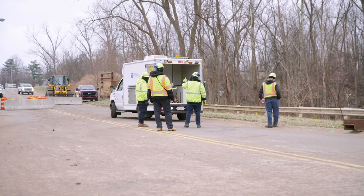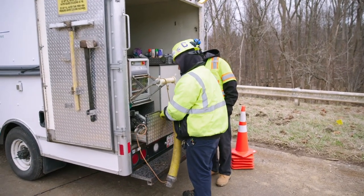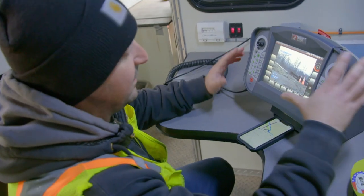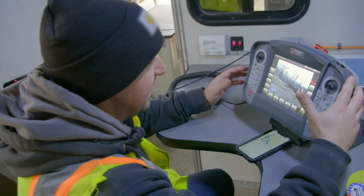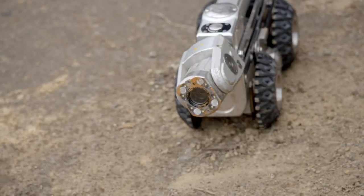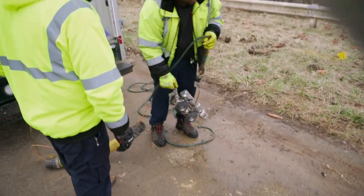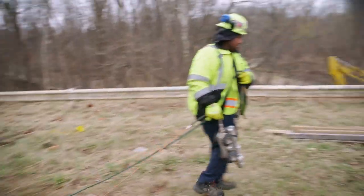The CCTV truck uses HD cameras and remotely operated technology to safely inspect the pipes. The team reviews the CCTV inspection hardware — this controls the camera that they'll be putting in the sewer. But even with this remote tech, Josh and his crew are walking on eggshells.